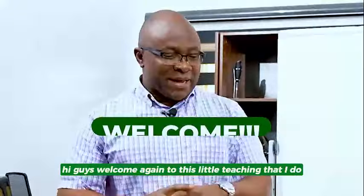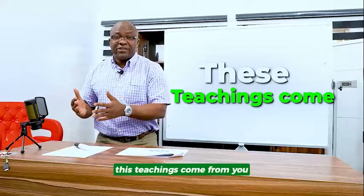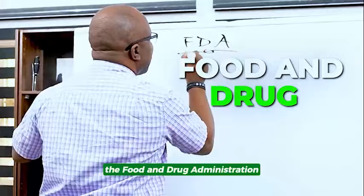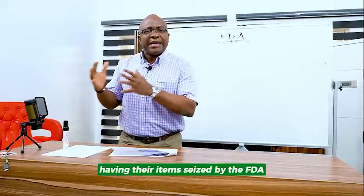Hi guys, welcome again to this little teaching that I do every single time. These teachings come from you. A lot of you have this issue and that's why I decided to talk about it, and it is FDA, the Food and Drug Administration. A lot of businesses are having issues having their items seized by the FDA when they are shipping products to the USA, to Canada.